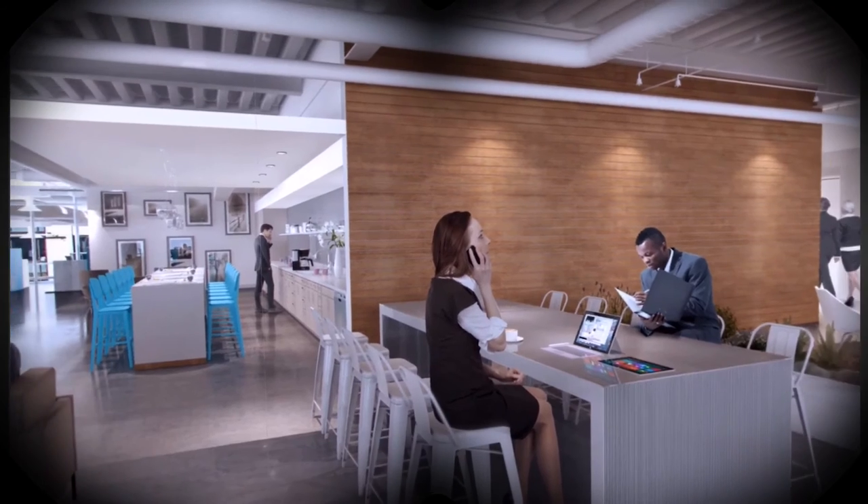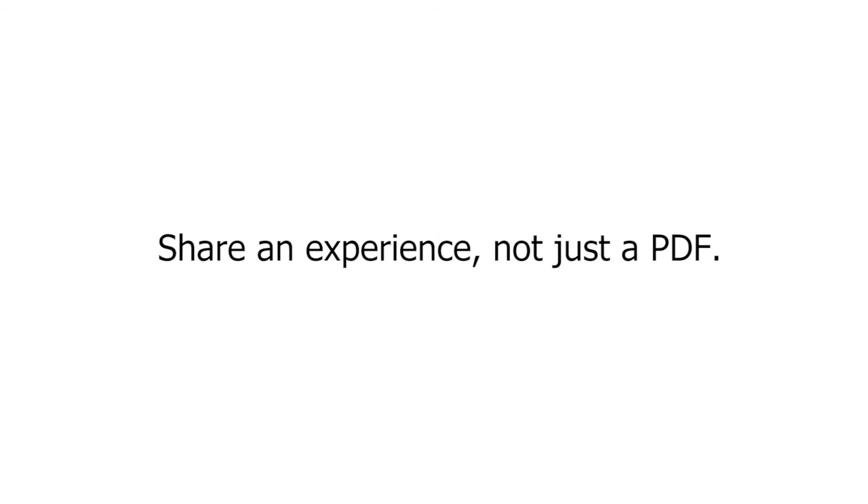Altura's OneTouch VR is a beautifully simple way to share an experience, not just a PDF.